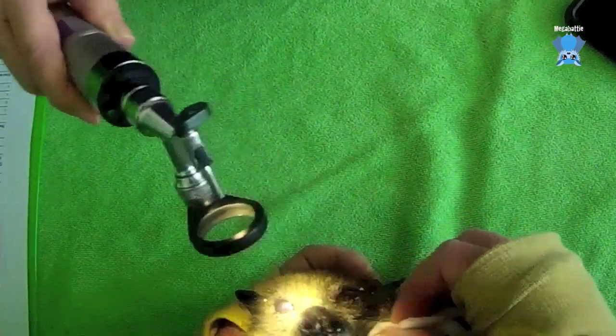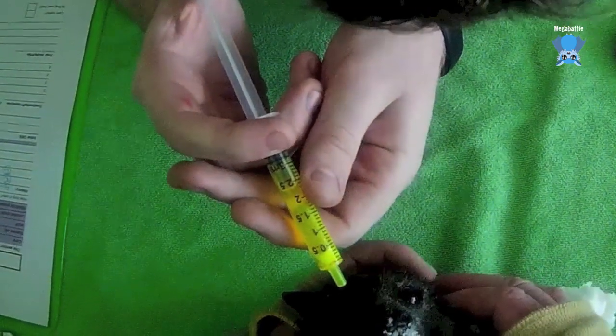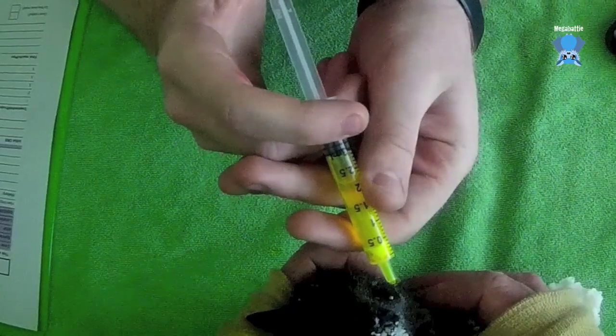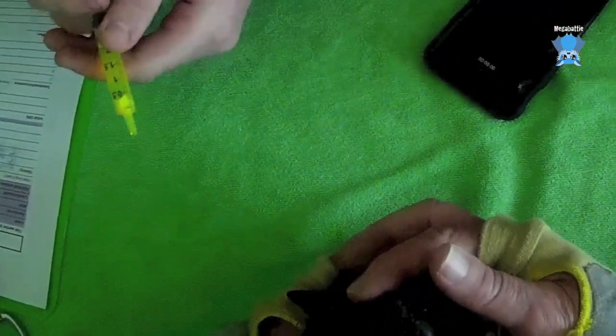Does he need atropine? I like it when I actually pick something. He's had eye goop in his eyes just as a lubricant. Aren't you a cooperative boy, considering how cranky he was yesterday.